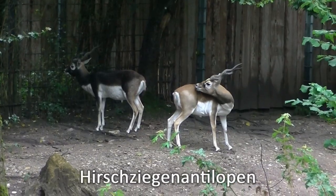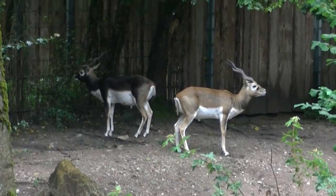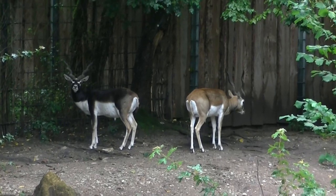Ja, und wie praktisch — hier haben wir gleich drei Tiere in einem: einen Hirsch, eine Ziege und eine Antilope. Wie das geht? Nun, diese Tiere heißen Hirschziegenantilopen.